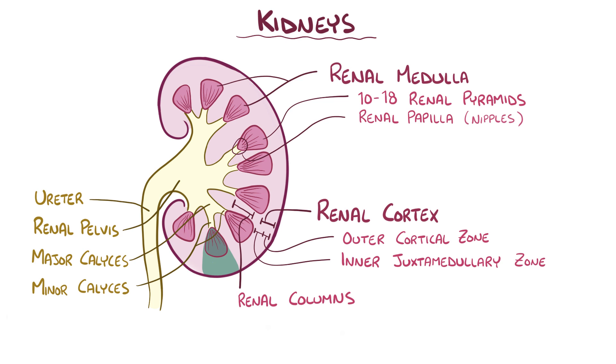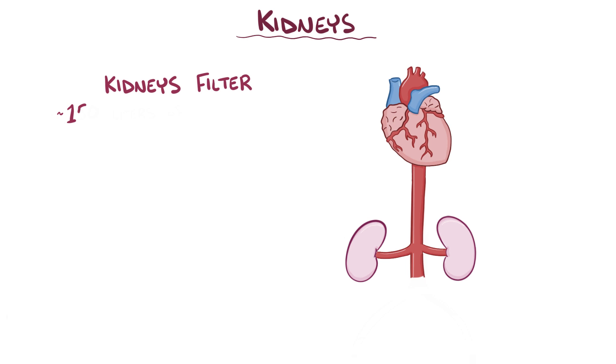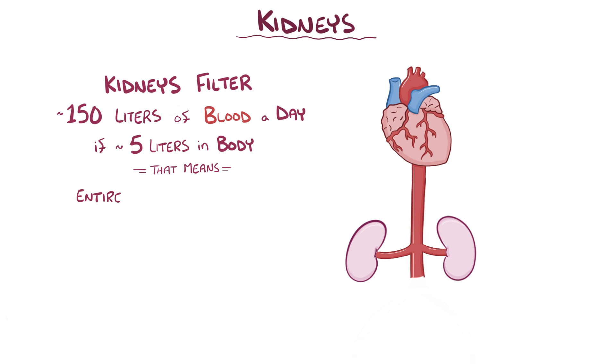Each renal pyramid and the renal cortex above it is called a renal lobe. So an adult's kidneys filter about 150 liters of blood every day. If we assume that there are 5 liters of blood in the body, that means the entire blood volume gets filtered about 30 times a day, which is more than once every hour.